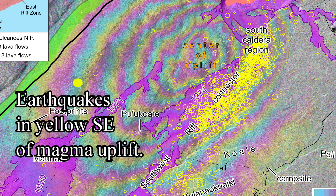Earthquakes happen around but not under the area of magma intrusion uplift, as you can see in this most recent map. The uplift occurred just to the southwest of Kilauea Caldera on the 13th of October 2023, indicating a magma intrusion.